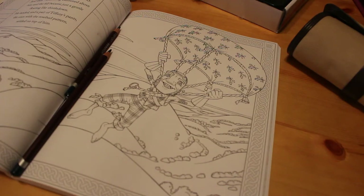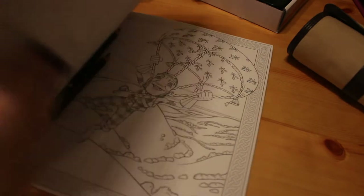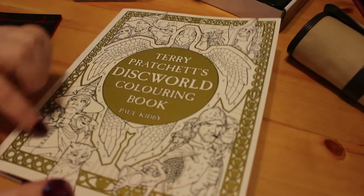Hi everyone, it's Andrea and I'm here with a colouring catch-up today. How are we all over in YouTube land, whether you're ColourTube, BookTube, or anything else tube? So as I mentioned, I wanted to do something from the Terry Pratchett colouring book, The Discworld.